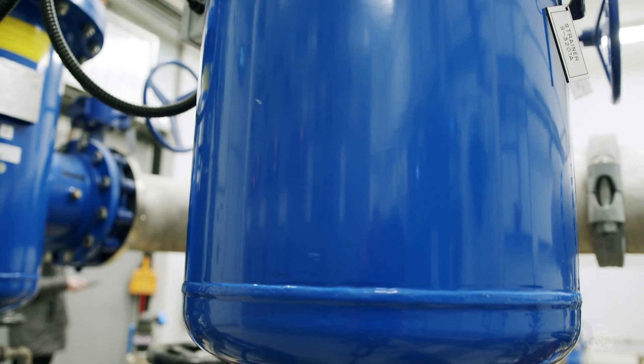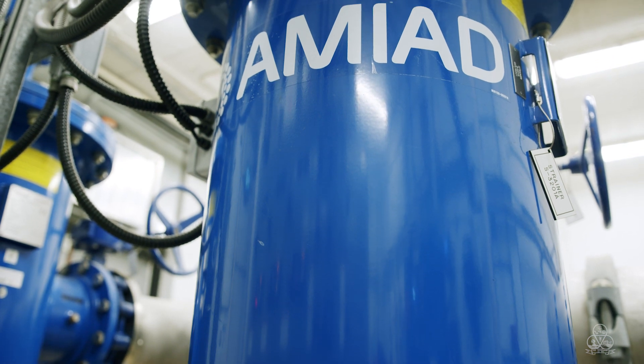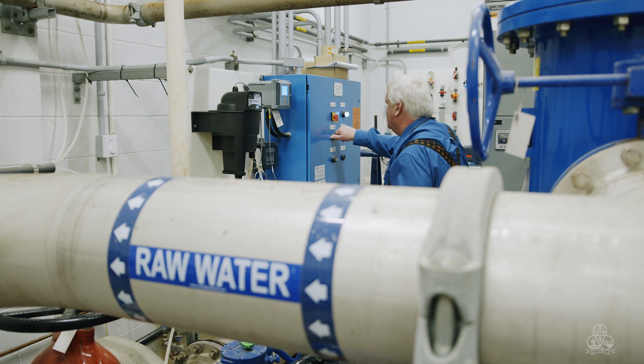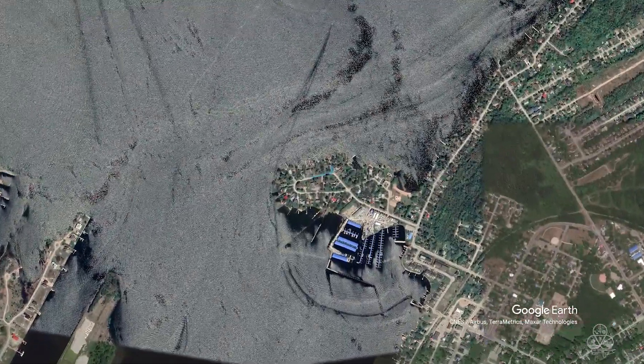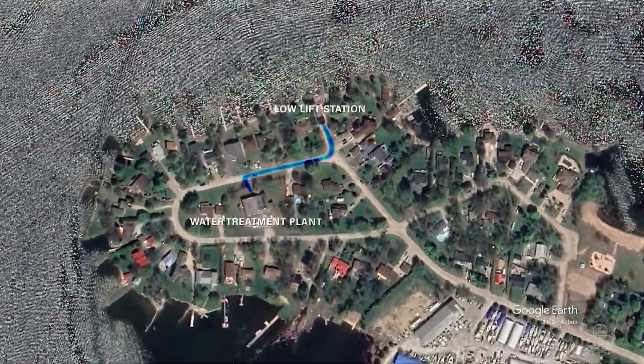In the initial stages, these large strainers help to remove solids and large debris brought in with the raw water from the bay. After this stage, the water is then pumped out of the Lola station to the Tay Area Drinking Water System facility, where the filtration process continues into stage two.